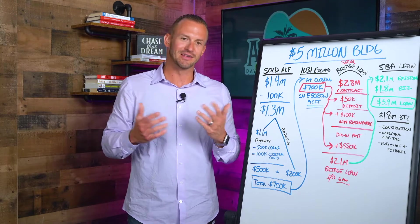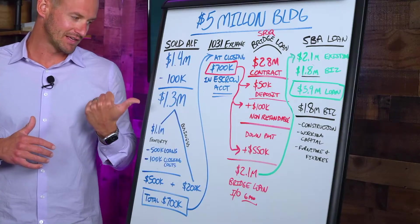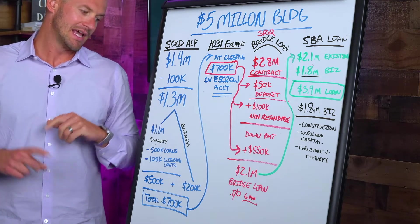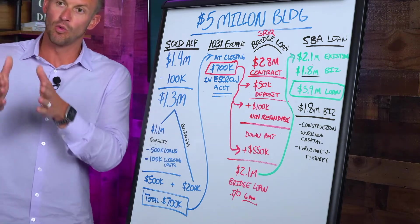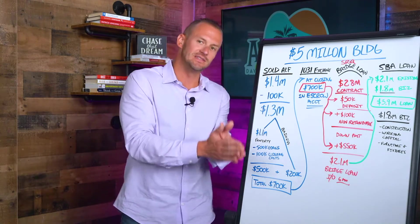We had thought that might happen at some point, and sure enough we did a price reduction of a hundred thousand dollars. So we settled on a $1.3 million purchase. During closing, the assets got split up two ways: one for the purchase of the property and one for the purchase of the business.